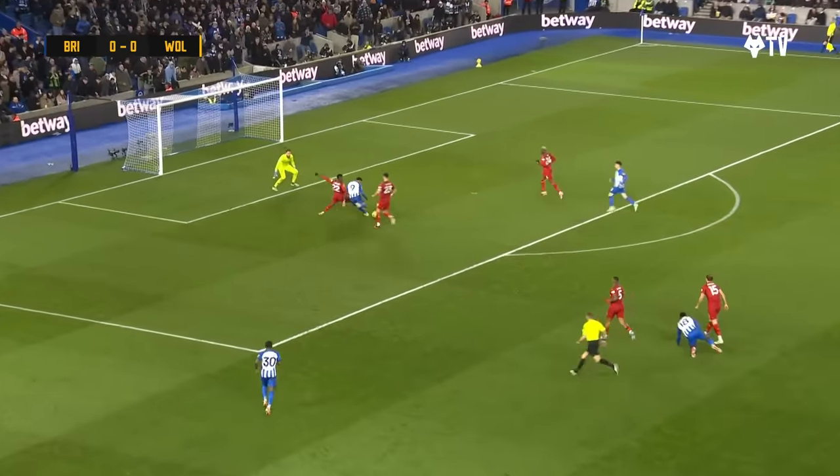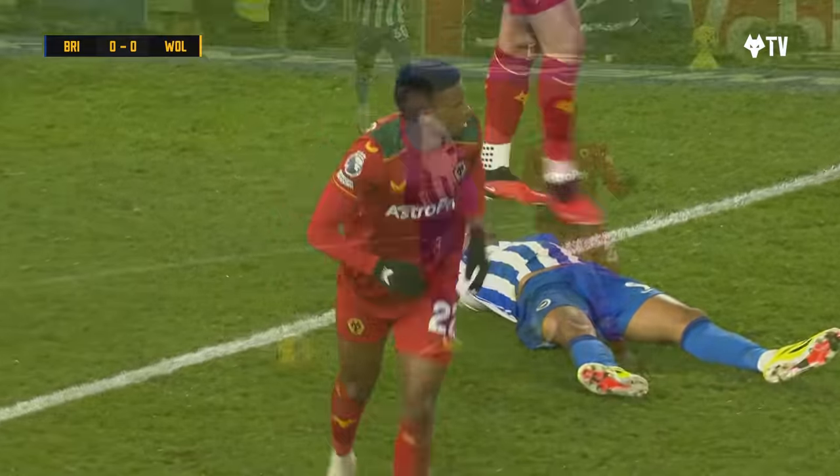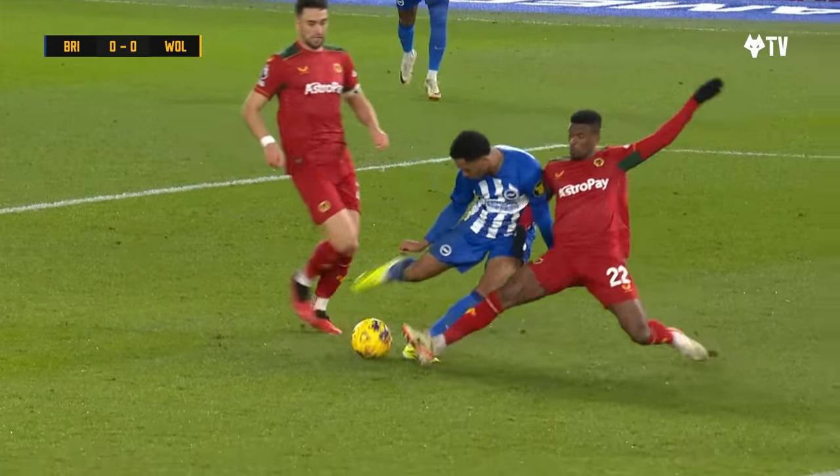Here's Pedro with a driving run into the penalty area — brilliant defensive tackle. The block from Nelson Semedo, from out of nowhere.